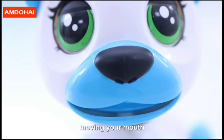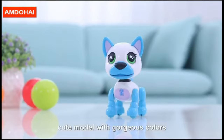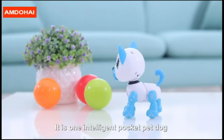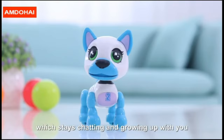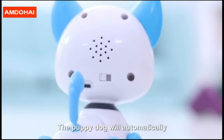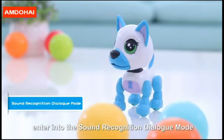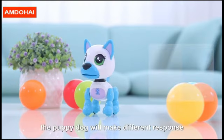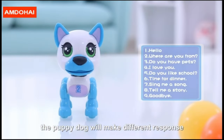Linking your eyes, moving your mouth, swaying forward — cute model with gorgeous colors. It is one intelligent pocket pet dog which stays chatting and growing up with you. The puppy dog will automatically enter into sound recognition dialogue mode. Speak out the voice commands and the puppy dog will make different responses.